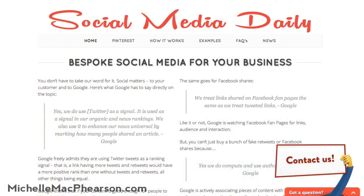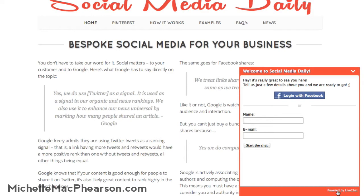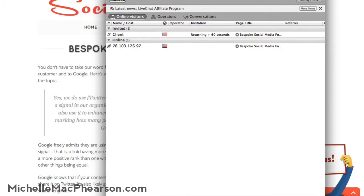So first, let me show you what it looks like. If you head on over to SocialMediaDaily.com and you hang out on the page for a couple of minutes, what you'll get is a little ding and then this will pop up at the bottom. It says, 'Contact us, got a question?' If you open it, it will tell you that you can have a live chat and talk to one of our support agents. Now I am secretly signed in as a support agent right now so that I could show you both ends of it.